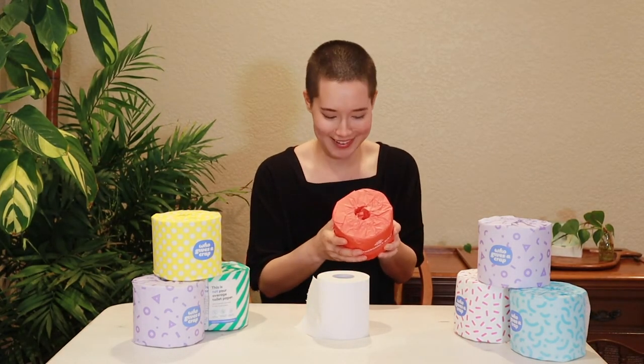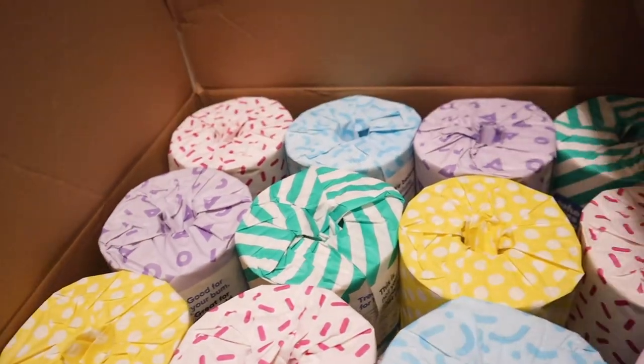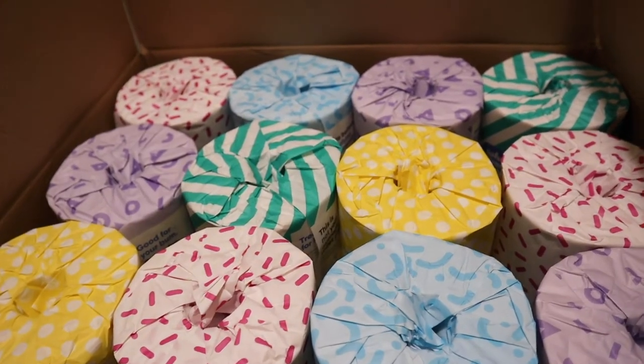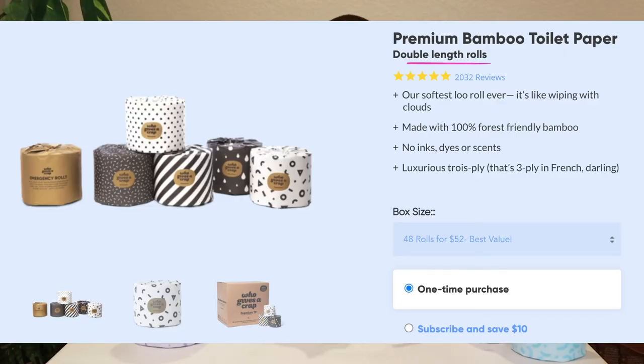There are a lot of things that I like about this company. Number one, the packaging is 100% plastic-free. It comes in 48 rolls in one cardboard box, the rolls are wrapped in paper, and there's a cardboard tube inside.